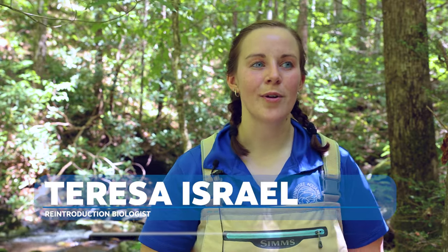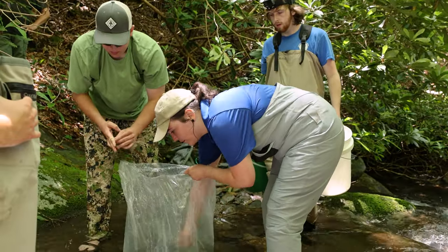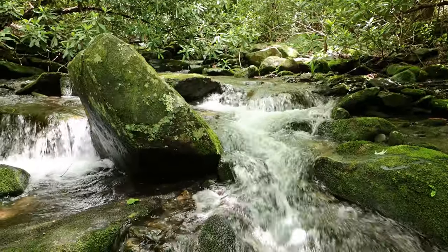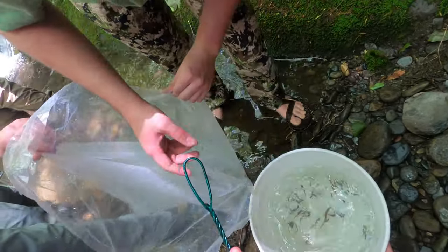Restorations like this would not be possible without our partnerships. We're out here today with TWRA and this project is funded by Trout Unlimited. TWRA determines the streams where the habitat is suitable for these fish so that after we release them they can thrive in their native habitat.